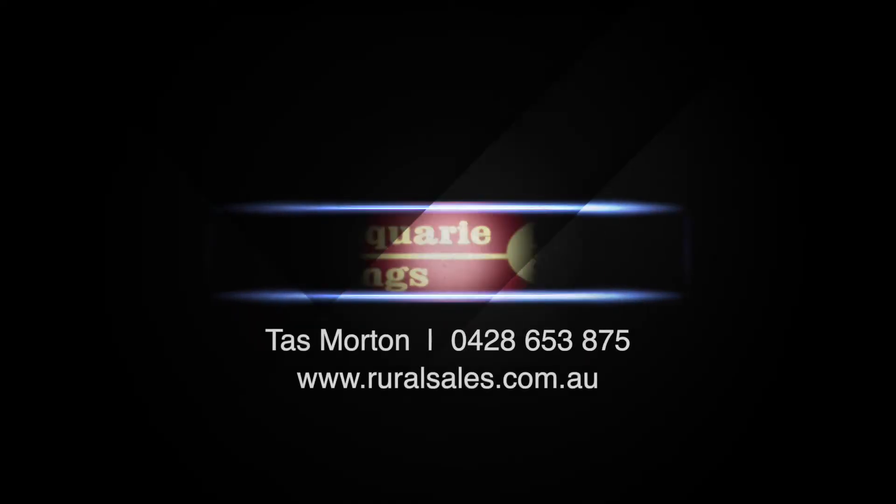For more information on this quality property, please call me, Taz Morton, on 0428 653 875 or visit our website www.ruralsales.com.au. Thank you.